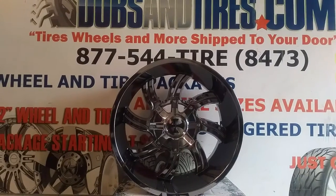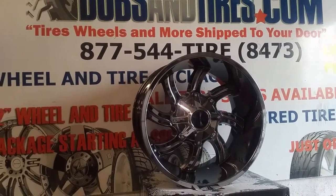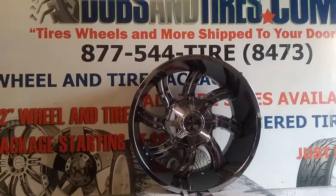You can find these wheels online at DozenTires.com for some of the best prices you'll find anywhere, or call us at 877-544-8473. This is your boy KB from Dozen Tires TV, signing off.